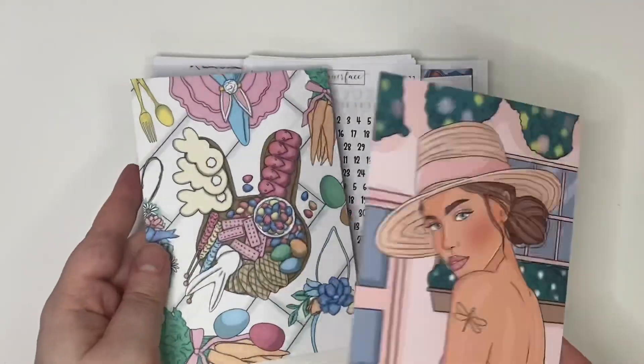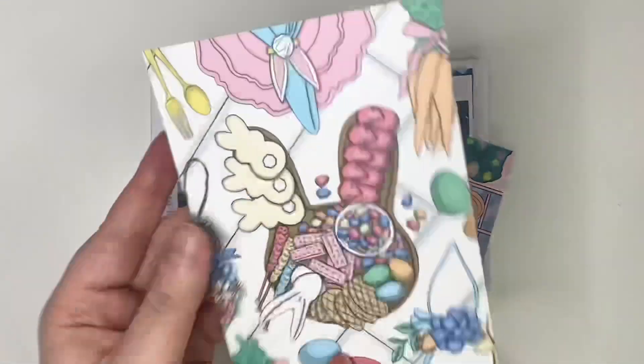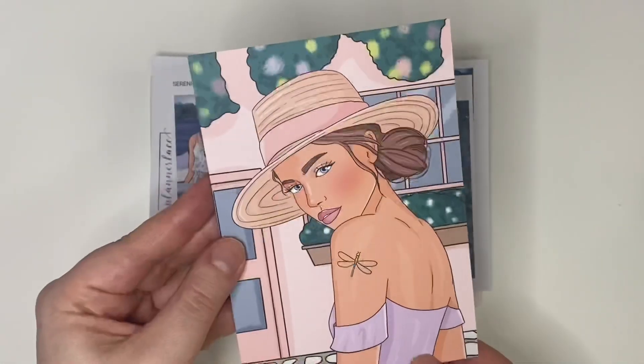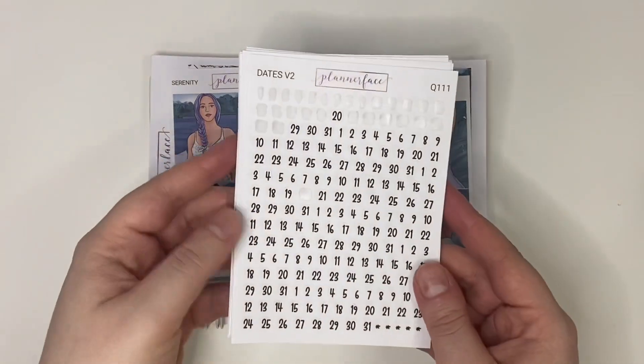Because Anna's amazing, even though one of these was just an order she sent me, she sent me an extra journaling card as well. You've seen this one before in haul videos from me — it's the kind of Easter one. And then she also sent me this one where it's just really really lovely artwork. Anna did a kit matching this art as well, so you can have a look in the shop for that.